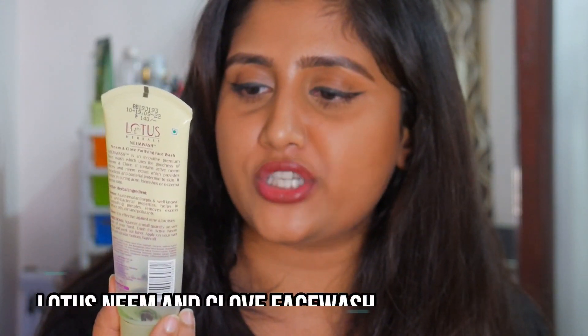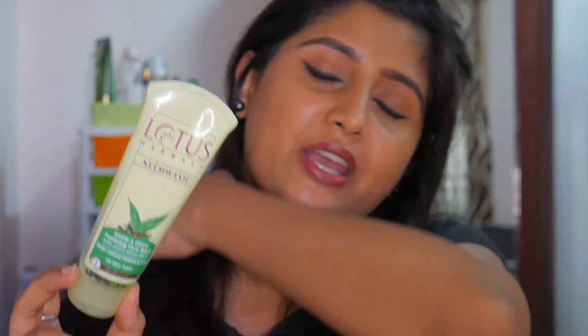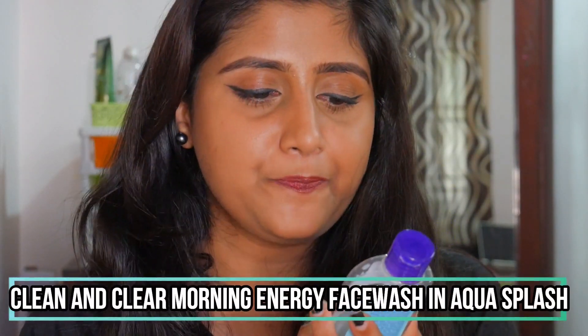For face washes, I have three to talk about. The first is my holy grail — the Lotus Herbals Neem and Clove Purifying Face Wash. I keep coming back to this whenever a pimple pops up. It's very gentle, cleanses the skin well, and genuinely helps prevent pimples. It has clove particles in it. This is my absolute favorite face wash and I'll keep repurchasing it — I actually started using a fresh one today.